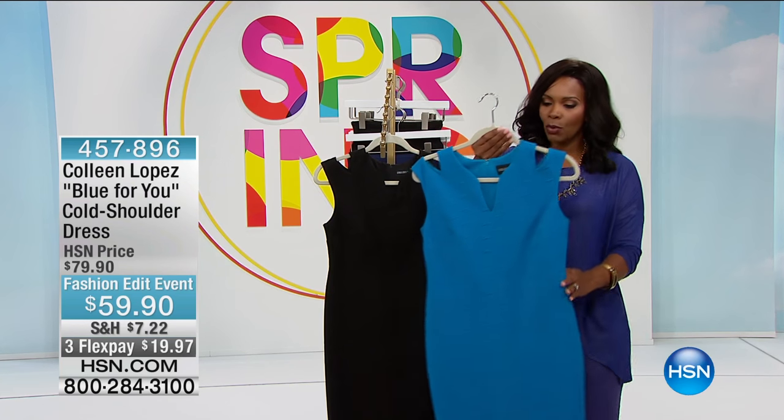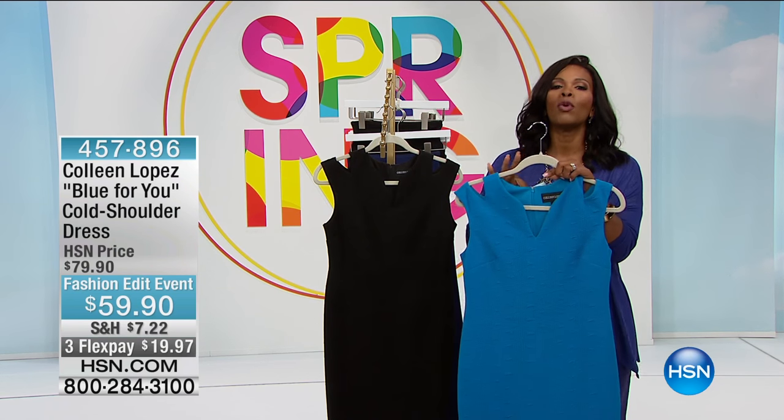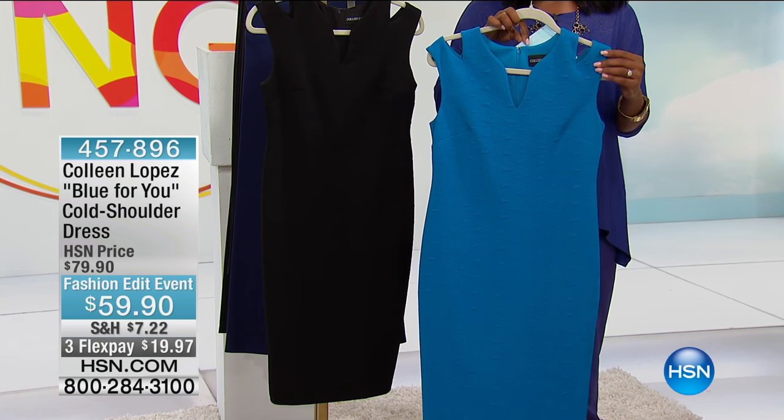This dress has got to be one of the coolest dresses. It's from Colleen Lopez. I remember when she introduced this one — it was during the list. It's called Blue For You, the cold-shoulder dress.